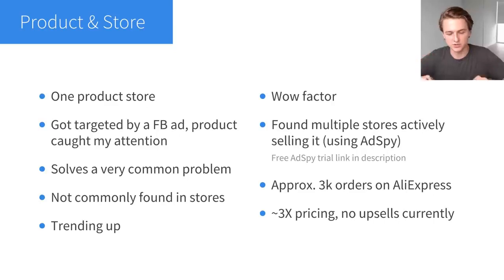A good example of a common-problem product would be the posture corrector — it doesn't matter if you're 20, 30, or 60, male or female, you could still be affected by poor posture. It's a very common problem, and products that solve a very common problem are the best in my opinion. This product from this case study is like that. Another important factor is that it's not commonly found in stores. You don't want your product to be easily found at a brick-and-mortar store like Walmart. You want someone to see your ad and think, "I've never seen this before, so I'm going to have to order it online."